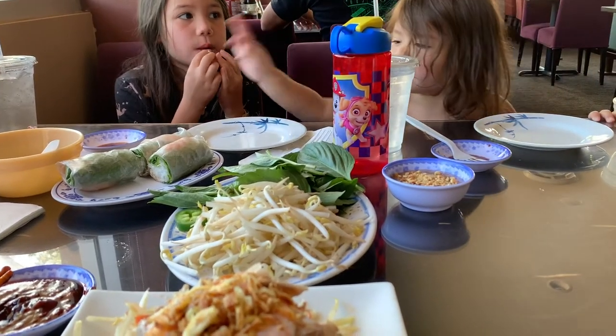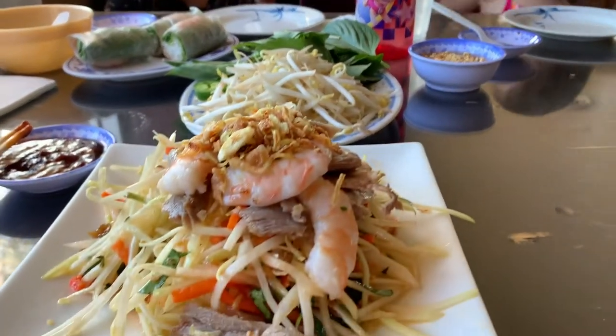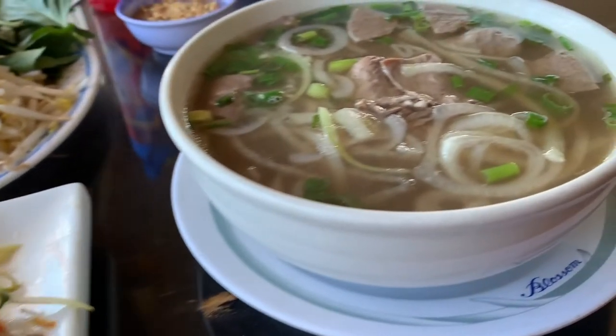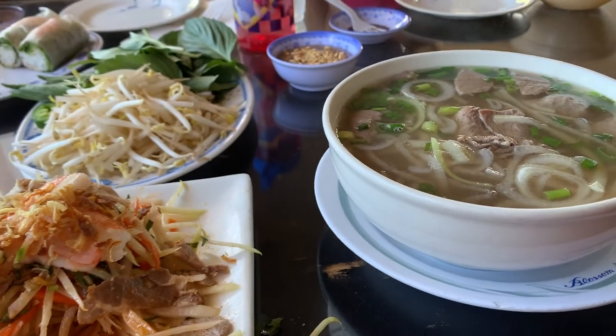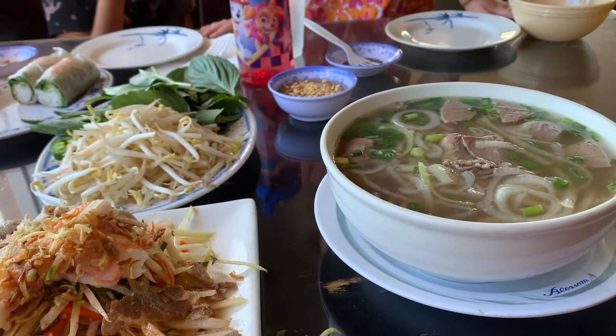Of course you can't forget pho. Pho is a Vietnamese soup and it's consisted of broth, rice noodles, herbs, and meat. We normally like to have steak and meatballs in ours.